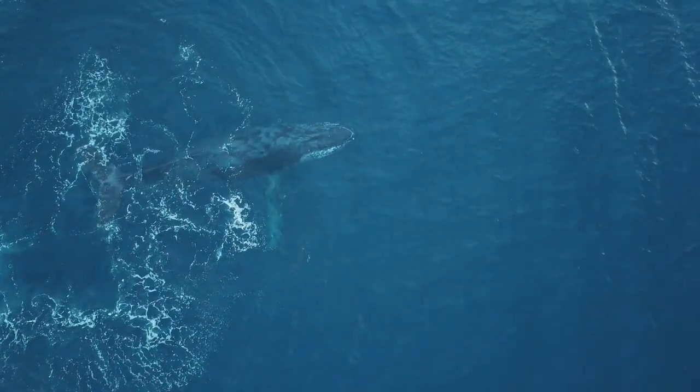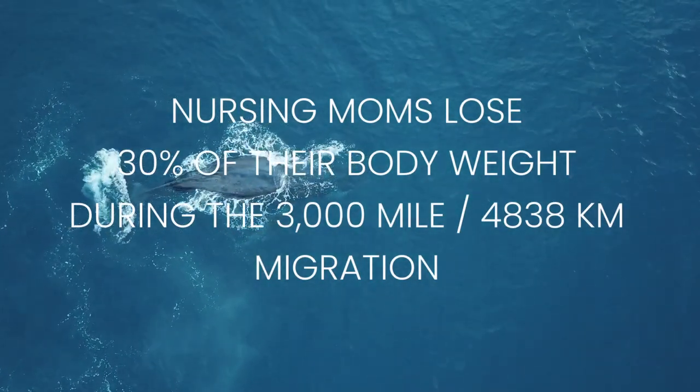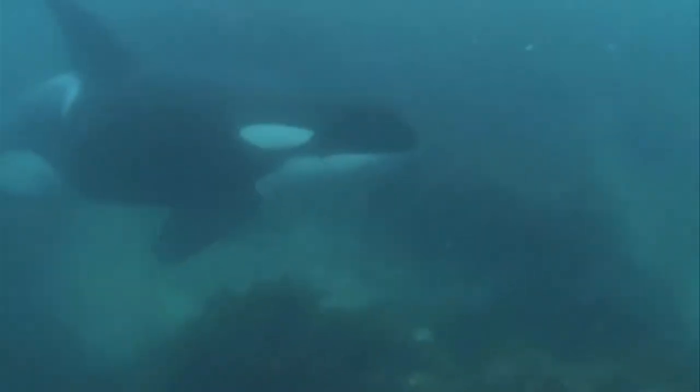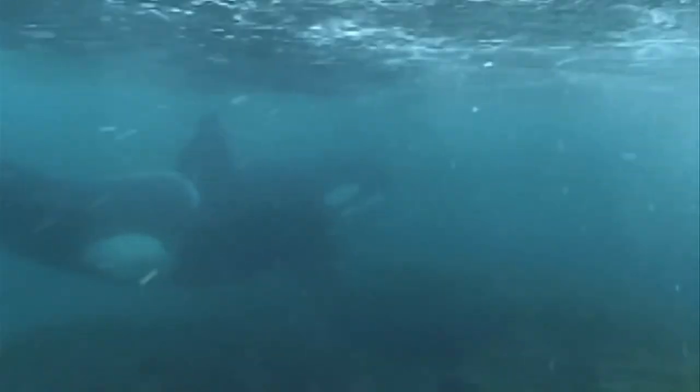Here's the crazy part: mom actually isn't eating during the 3,000-mile migration from the breeding grounds to the feeding grounds. In fact, nursing mothers will lose about 30% of their body weight during that trip. Mothers also need to defend their calves from various predators like killer whales. And nursing doesn't stop once they reach their feeding grounds — the study found that mothers are nursing while foraging as well.